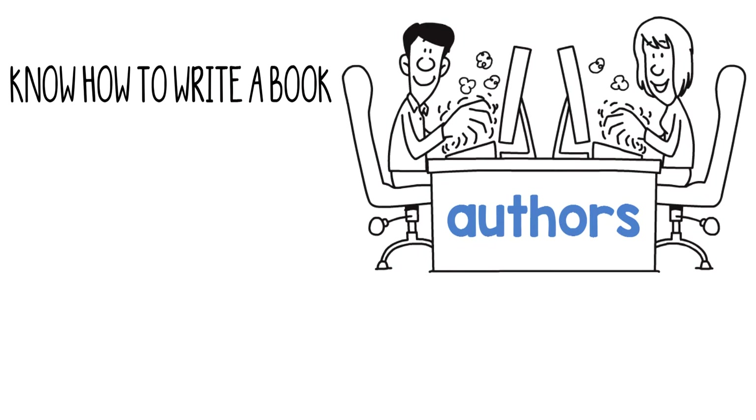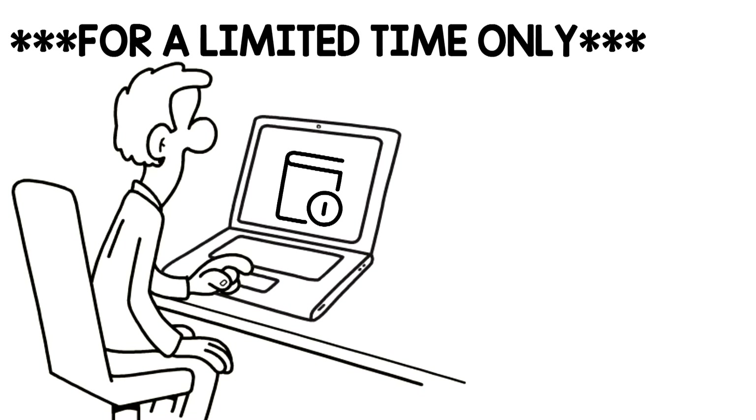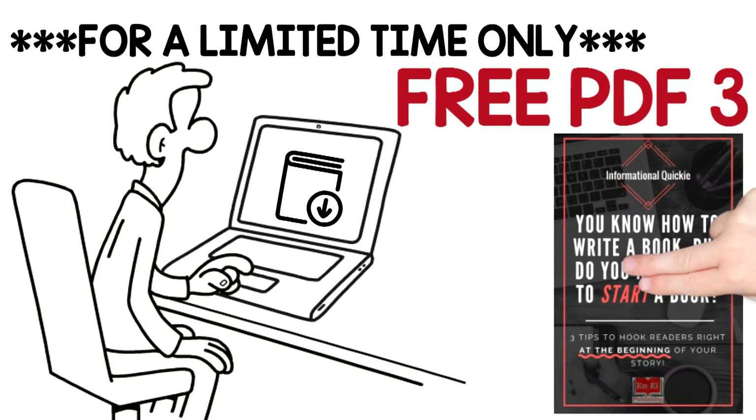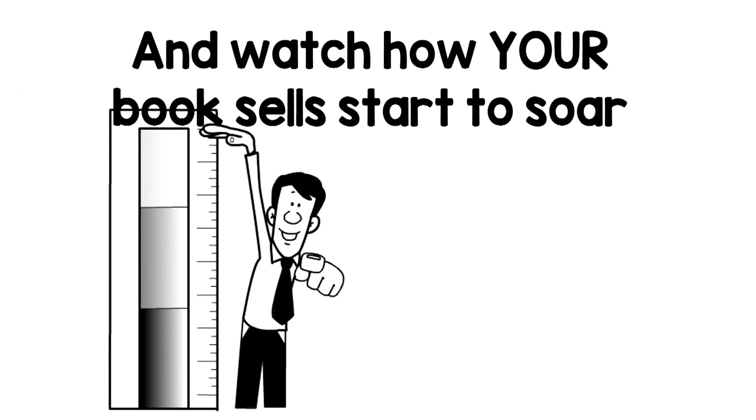See, most authors know how to write a book, but don't know how to start a book to hook their readers. Now you can! For a limited time only, you can download your free PDF — Three Tips to Hook Readers at the beginning of your story — and watch how your book sales start to soar.